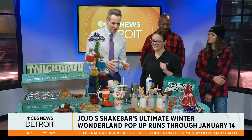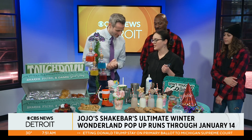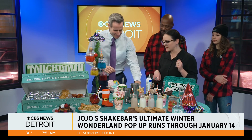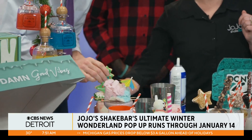Let's stick with the shakes. I'm going to create one here. This is our signature winter wonderland shake — it's peppermint. You've already got your shake in the cup here. Take your Christmas tree cookie and stand it right against the spoon there.